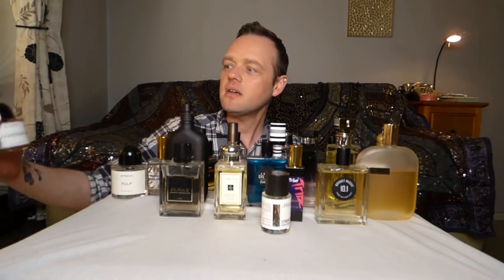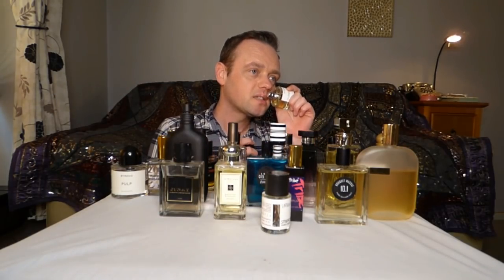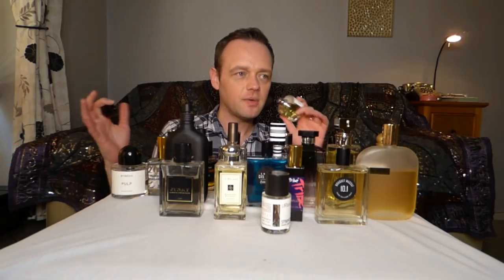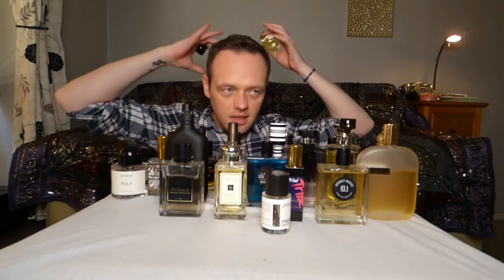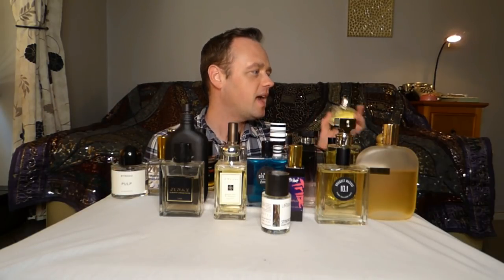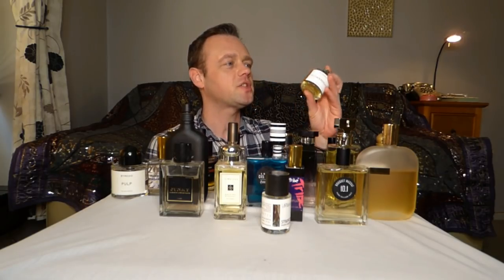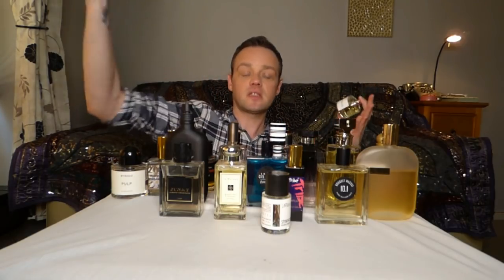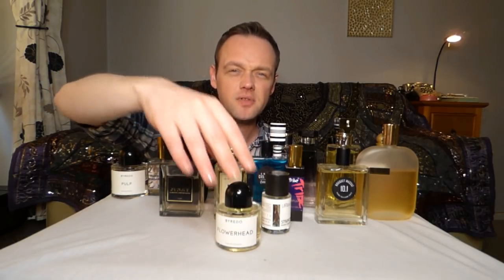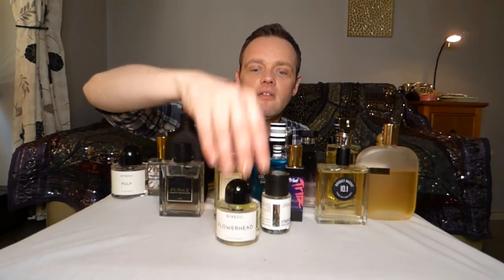Flower Head by Byredo — I really like this because it's a big white floral. It's not too obnoxious, it's kind of smoothed out with a lot of white flowers — like a bouquet of a head wreath worn at weddings. I don't reach for this one that much even in spring and summer, so I'm going to make an effort to wear it. It's mainly tuberose-y but smoothed out, a bit waxy and cool. I love this one.